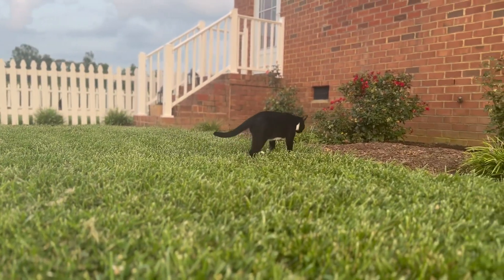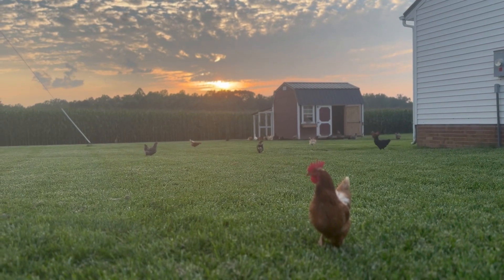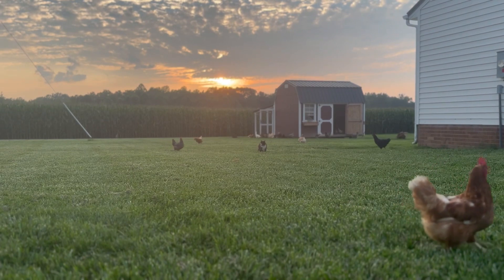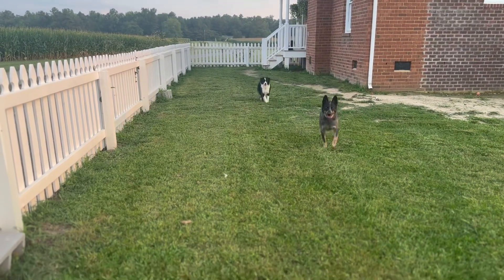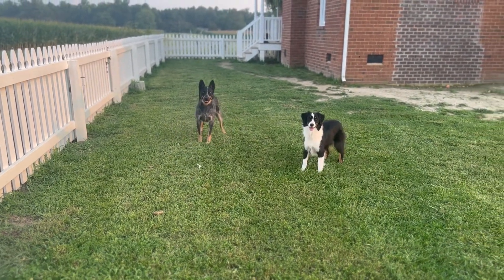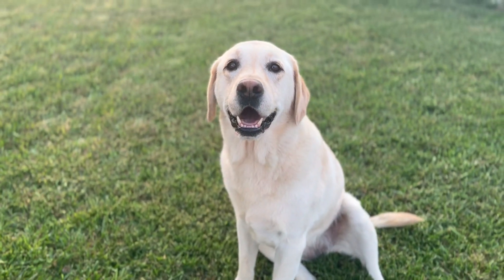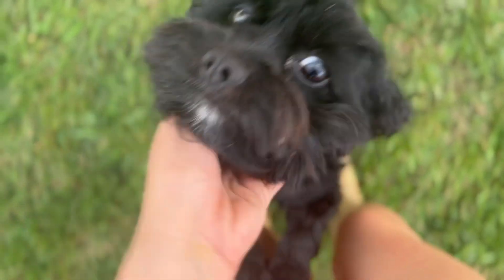Next I'll feed Moose and Miss Chevy. Come here! And then I will feed these crazy dogs — the blue heeler is Dallas, Delta is the Australian shepherd, and Missy is our English lab. And this is Piper — she's queen bee.